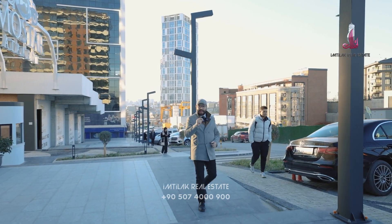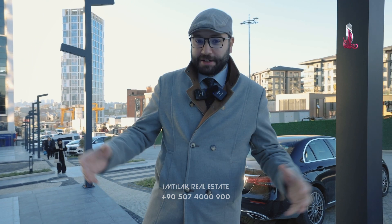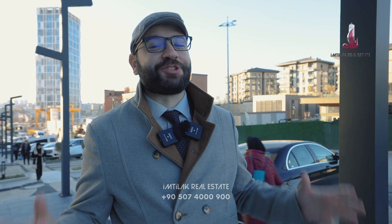Küçükçekmece, only 800 meters away from the new Istanbul Canal project and surrounded by three metro stations.